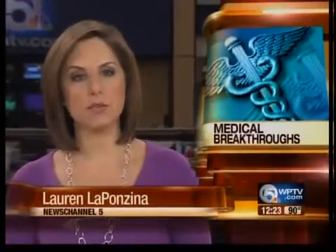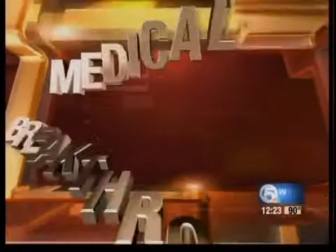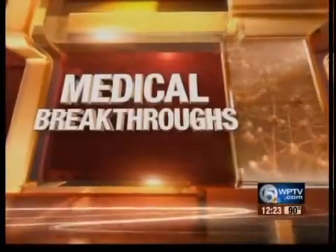From wounded warriors to cancer patients to accident victims, there are an estimated 500,000 bone graft procedures every year here in the U.S. But now a new invention could change the lives of people who lose bones due to injury or illness. News Channel 5's Roxanne Stein has the medical breakthrough of how researchers are using material you can find in carpet padding.